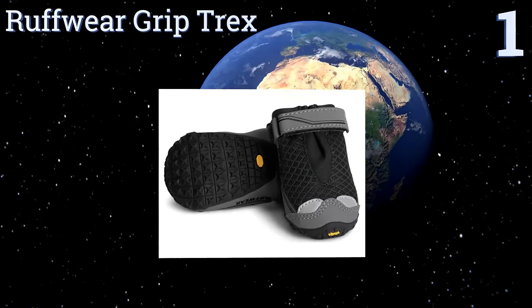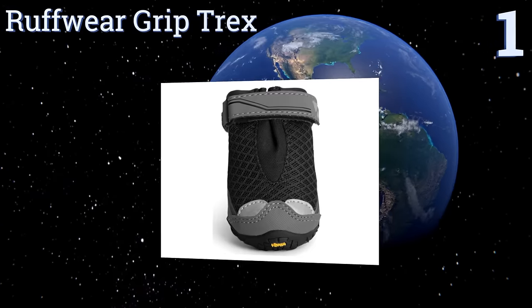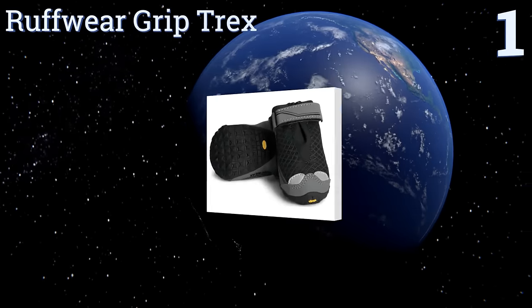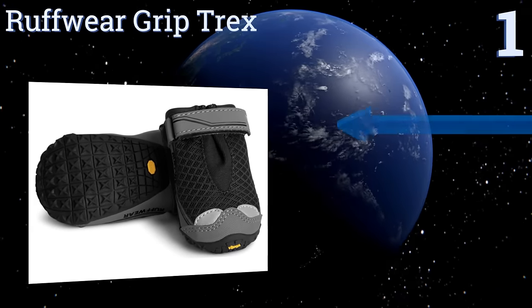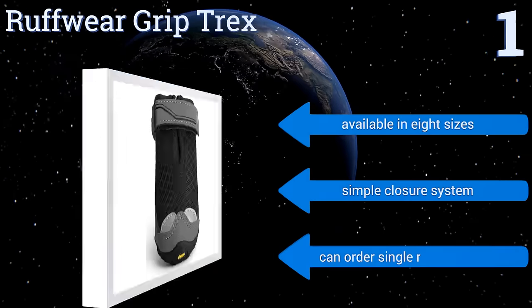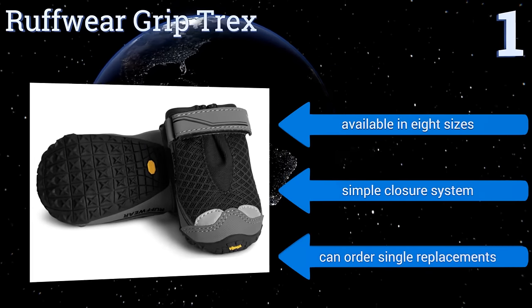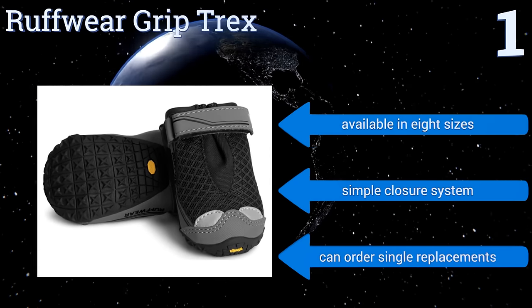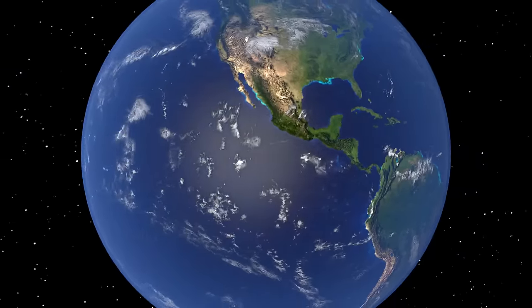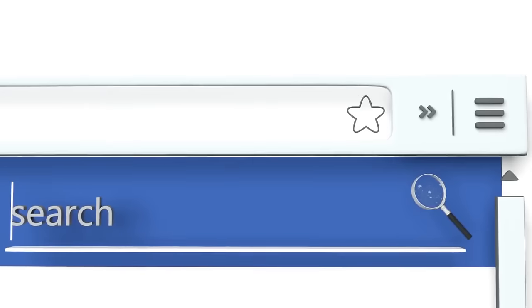Coming in at number one on our list, Ruff Wear Grip Trex are designed to enhance your dog's traction while being comfortable to wear in all types of weather. The Vibram rubber on the bottom prevents dogs from getting cold paws when walking on ice or snow, and the breathable mesh uppers provide ventilation. They're available in eight sizes and feature a simple closure system, plus you can order single replacements. To see all of our choices, go to wiki.easyvid.com and search for dog booties or click beneath this video.